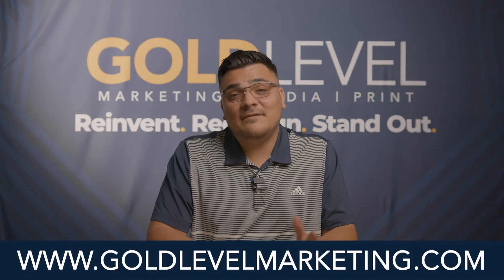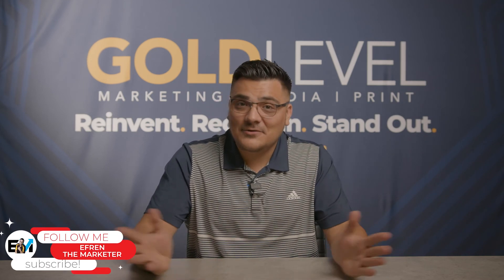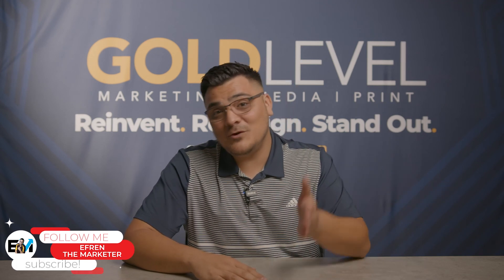If you're still not sure what to do or how to get your website going, go to goldlevelmarketing.com and fill out your information. One of our business development team members will reach out and ask about your industry, your budget, and what type of website is best for you. If you want to get a website with us, we can walk you through the whole process from beginning to end. Visit goldlevelmarketing.com — one of our agents is ready to help. If you have more questions, subscribe to my YouTube channel listed right here.